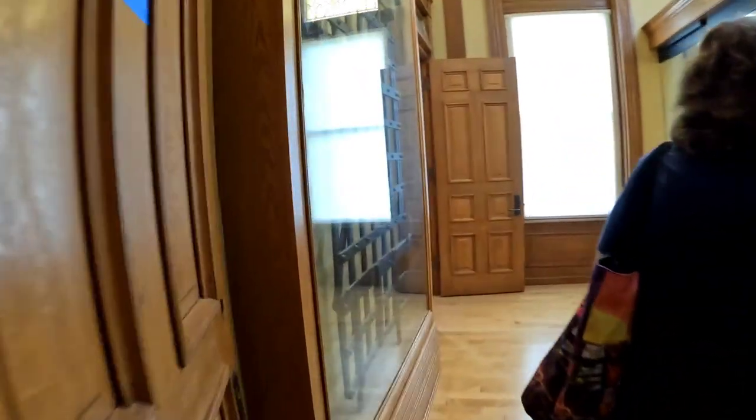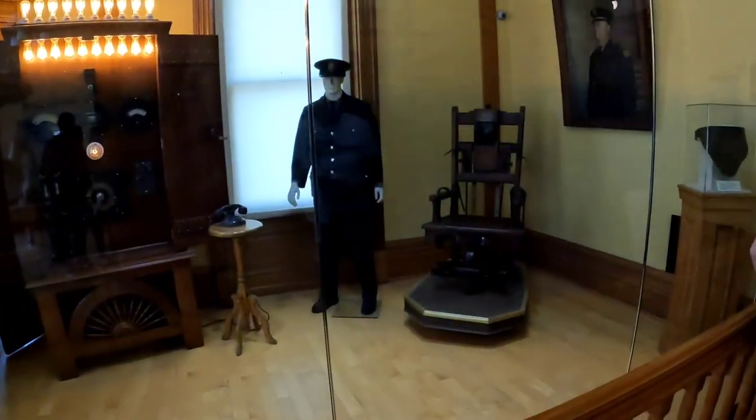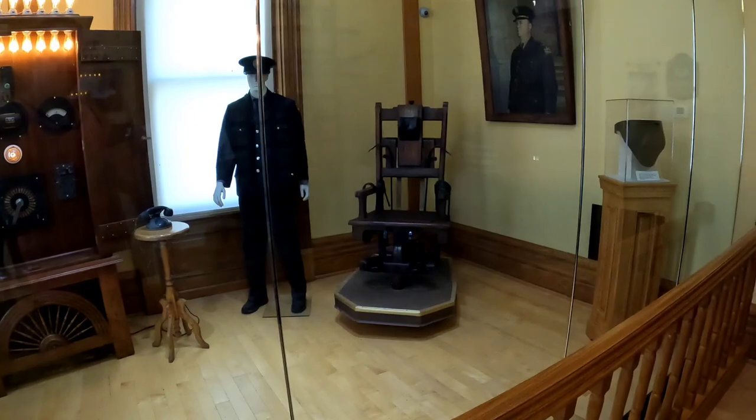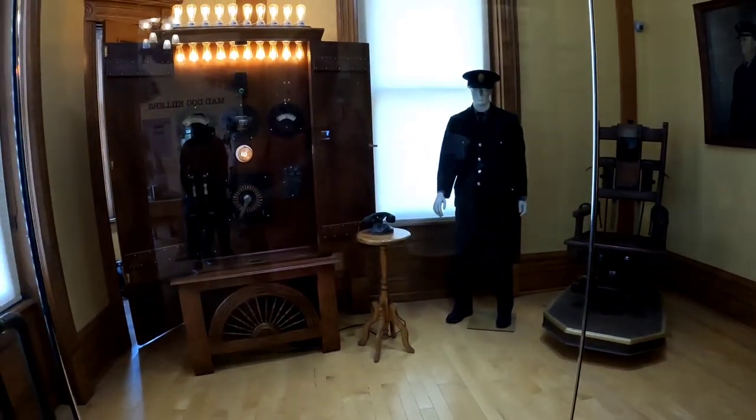One of the first things we see as we go into the tour is the museum. The first thing at the museum is the electric chair, referred to as Old Sparky. I believe this electric chair actually was from Columbus and not from this reformatory, but it's still an interesting thing to see.